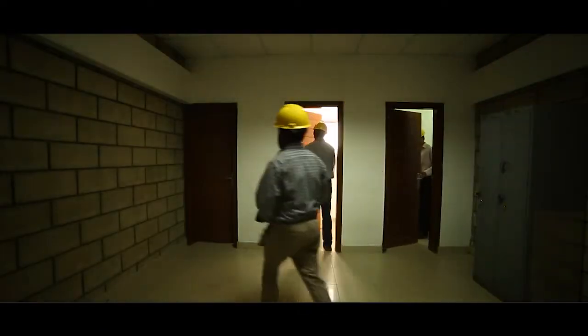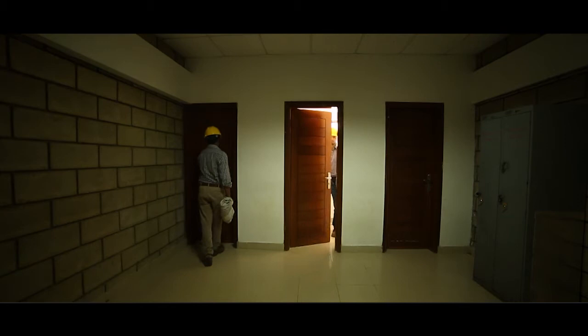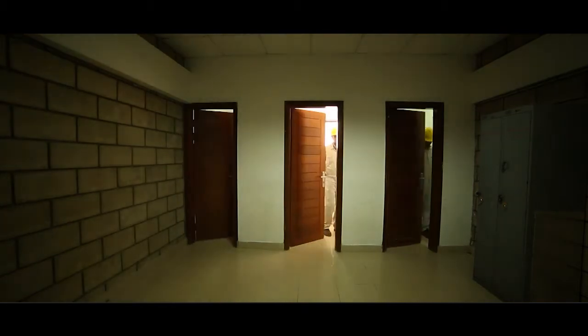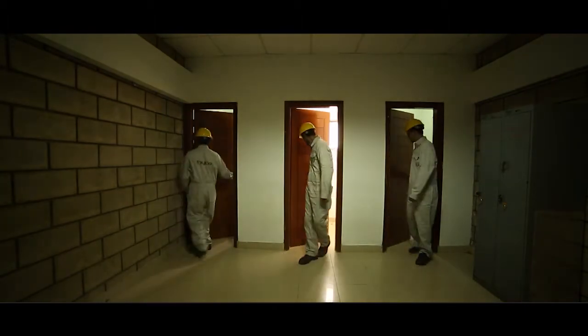Employees and visitors must wear mandatory personal protective equipment — PPE — including safety helmet, safety shoes, and coveralls as soon as they cross the plant entrance fence.